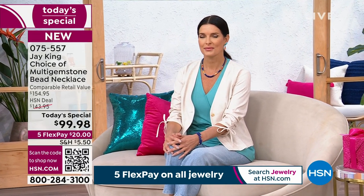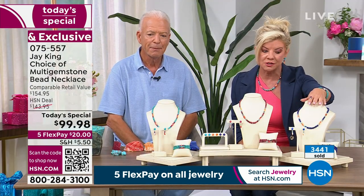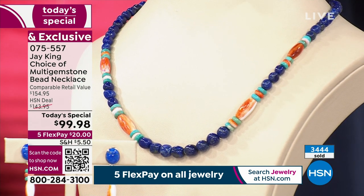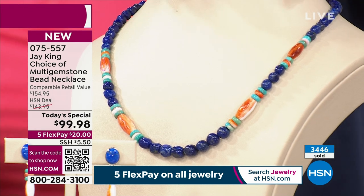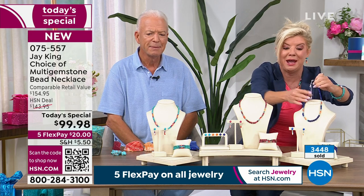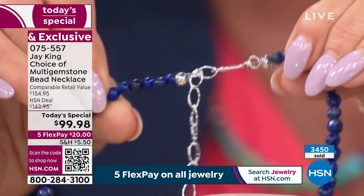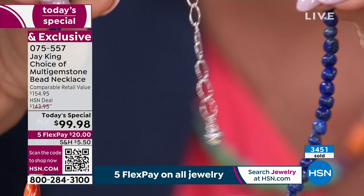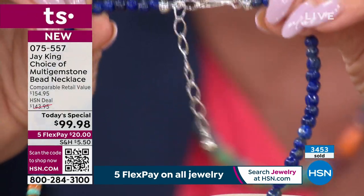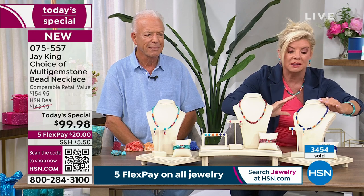Speaking of lapis — we just sold out of the bracelet. The matching coil bracelet in lapis is gone. If that's the direction you're going, I wouldn't wait too long — the lapis today's special will definitely be the first to go. The necklace is 18 inches, and going back through the years, what you asked for was a new clasp with an extender — make it easy that anybody can wear and hook it themselves. That's what you're going to receive. And you'll see that sterling silver puffed heart — that's a J. King piece, handcrafted, it's an original.